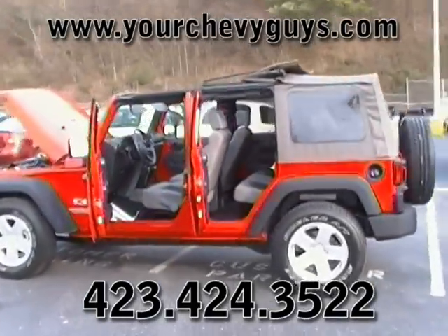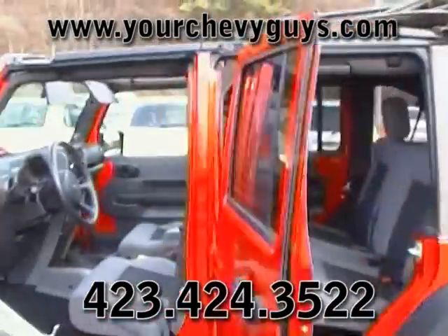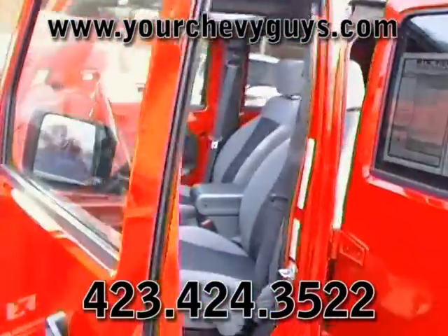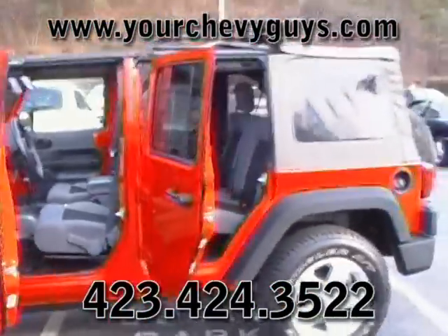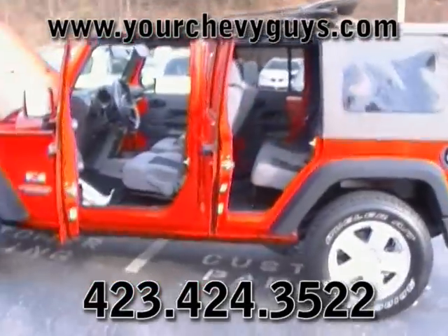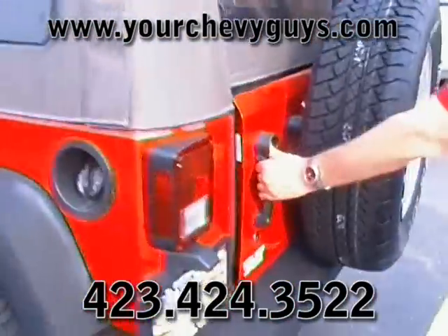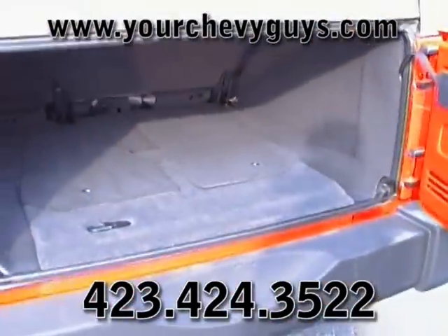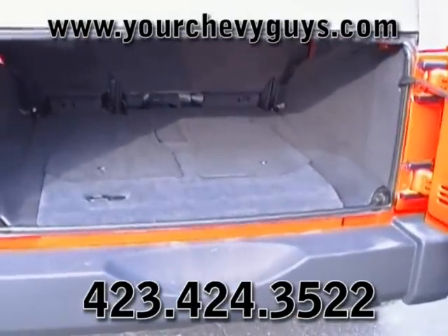Hey everybody, Don Irwin here at Mountain View Chevrolet with Kevin Harris, my used car manager. We're looking at an '08 Jeep Wrangler — the Unlimited four-door version. This particular Jeep is a two-wheel drive; it's the X, which is the entry-level Jeep. I drive a four-door and I absolutely love my Jeep Unlimited.